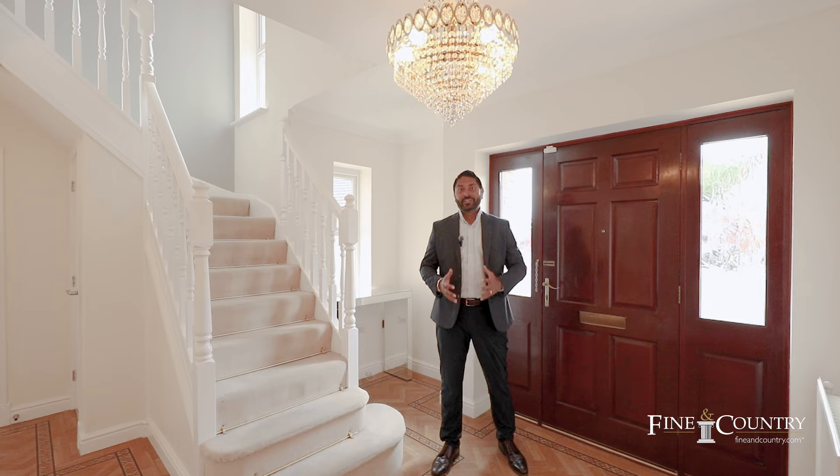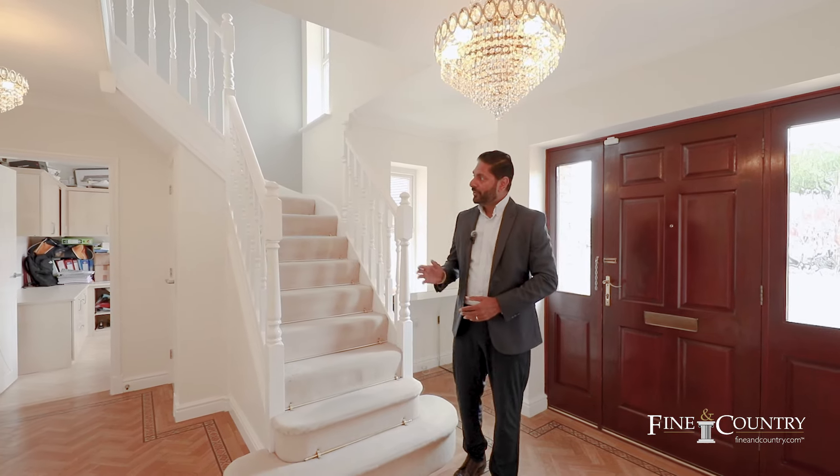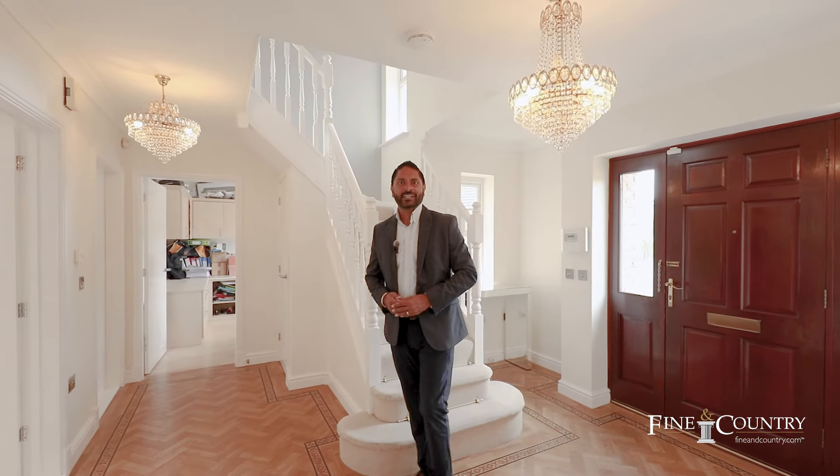As you enter this property, you're immediately greeted with this spacious hallway with beautiful flooring and the stairs going upstairs. On my left-hand side is a downstairs stockroom, on my right-hand side is a study and a bit of a storage area. But let me show you the beautifully extended kitchen first.